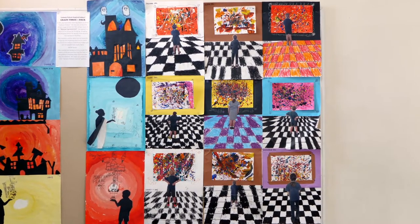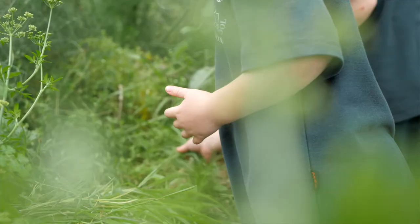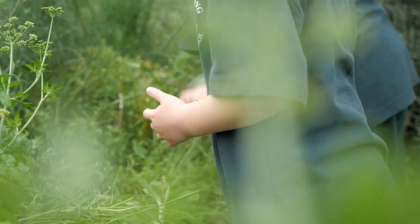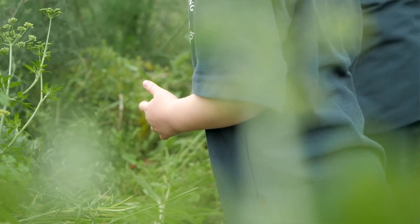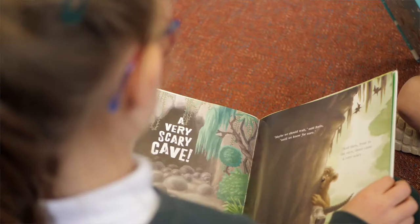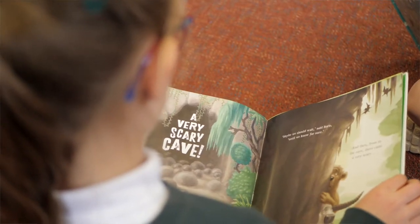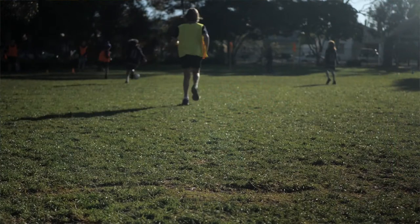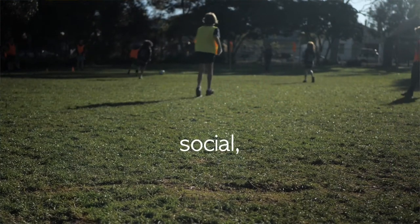Hi, I'm Wendy Purcell. I'm the assistant principal and a big part of my role is student wellbeing. I help teachers investigate how their students learn and what supports we need to put in place to make sure that every student is making progress, both with their academics and also with social and emotional wellbeing.